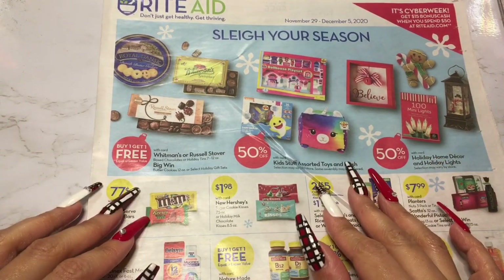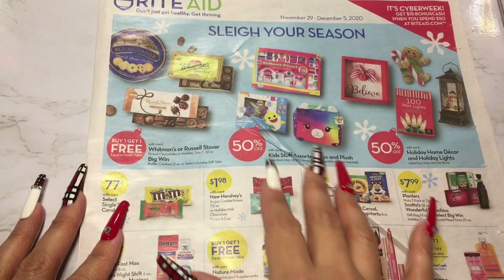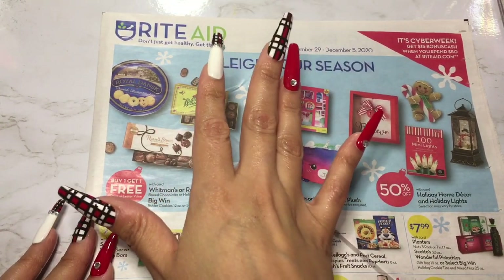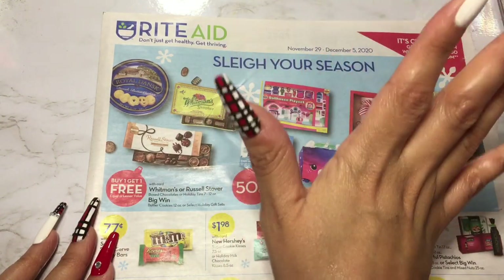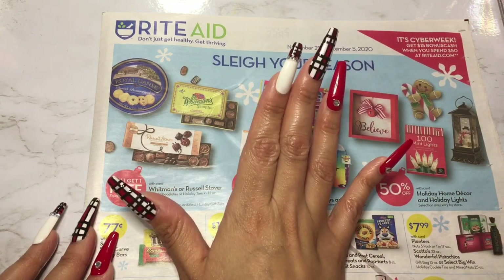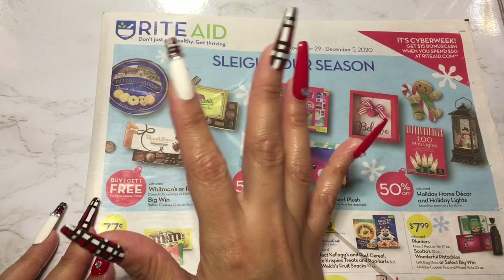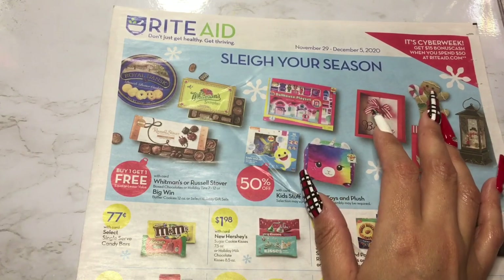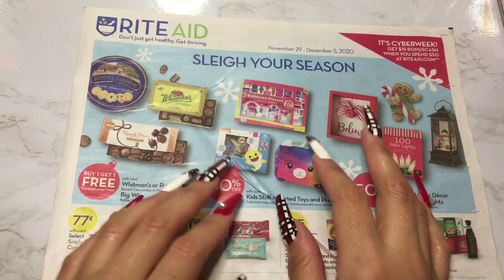Hello everyone, welcome back to my channel. Today we're going to be looking through this Rite Aid circular. I really love Rite Aid — Rite Aid and Amazon, two of my favorite places to shop. Any time I go to Rite Aid I go for one or two things, then look through all the aisles and always find something interesting. They always have great sales, so I always come out with multiple things. This is their weekly circular.